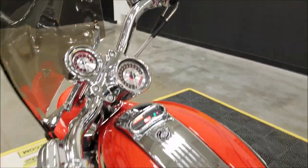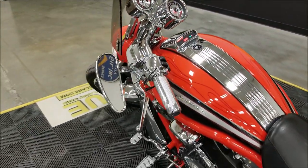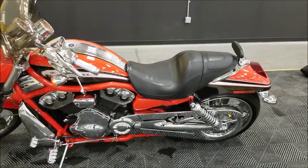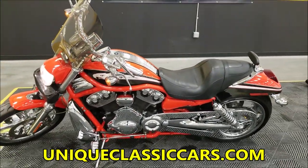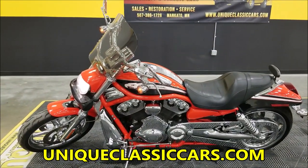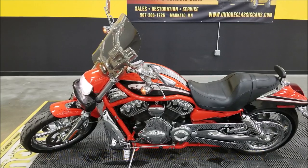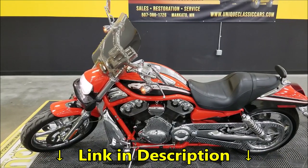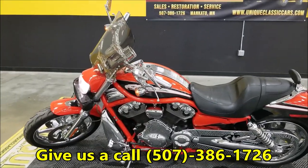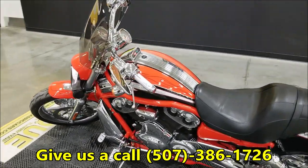If you want to check out the still pictures of this, it comes with the CVO key, the key fobs, the manuals. Go ahead and look at those still pictures — they can be seen at uniqueclassiccars.com. Down below this video there's a link in the description, click on that, it's going to take you right there. Feel free to call us at 507-386-1726, happy to answer any questions on this bike.